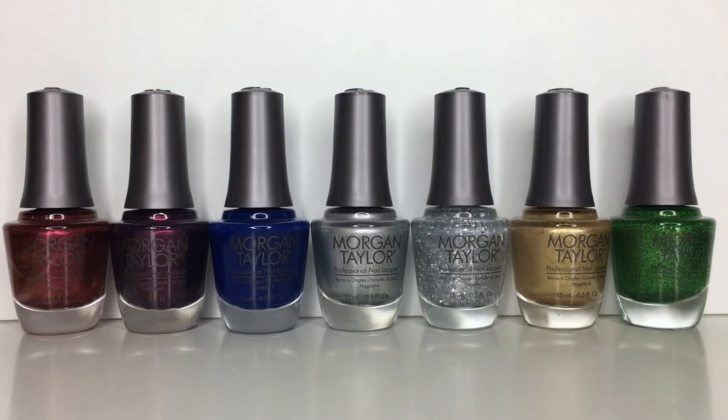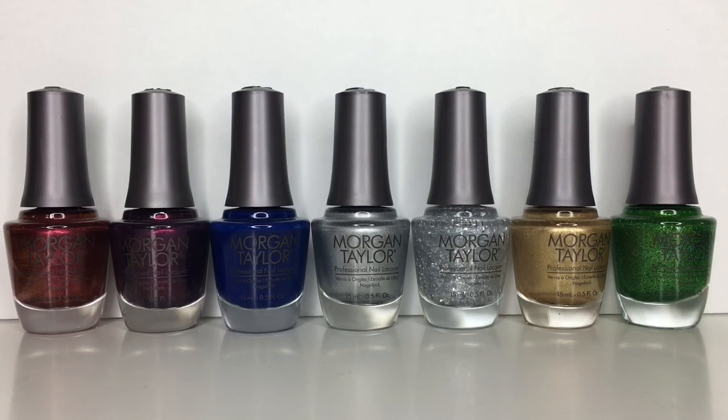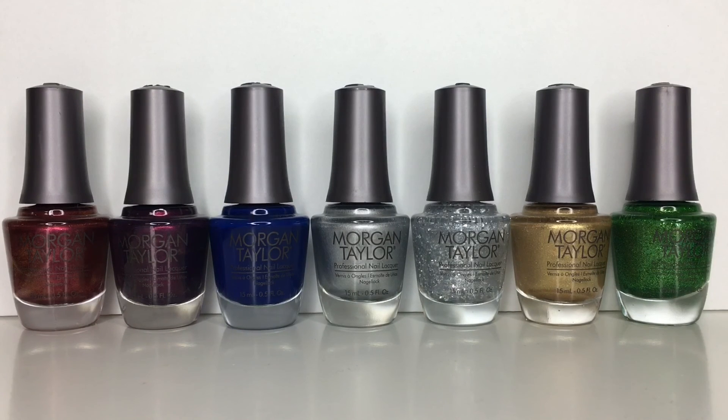I hope you guys enjoyed this video and seeing the swatches of this collection — I'd definitely like to know your thoughts down below. Feel free to give this video a big thumbs up, and I hope to see you back in my next video. Until then, remember: creativity is at your fingertips. I'll see you guys next time. Bye!